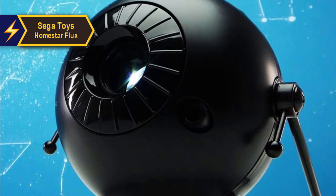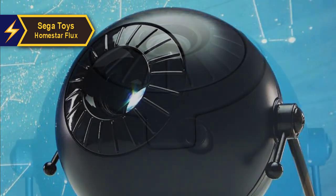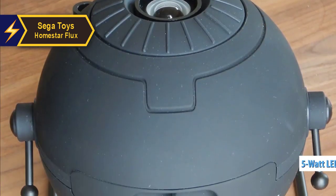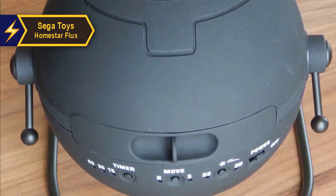The packaging is just as impressive as the projector itself — the unit arrives in a stylish cardboard box protected by an additional cardboard sleeve and internal cardboard padding. The projector's 5-watt LED light source produces a vibrant, bright display of stars that remain visible even in semi-dark rooms.